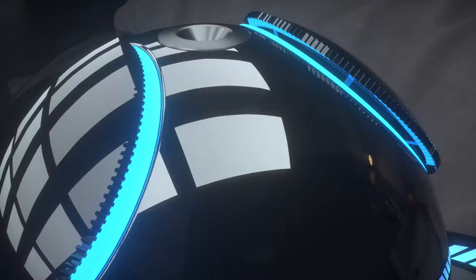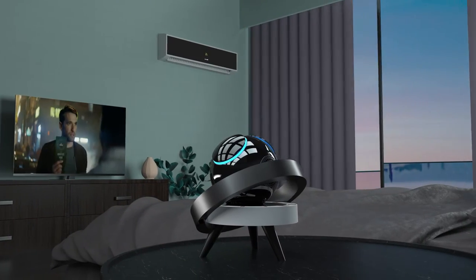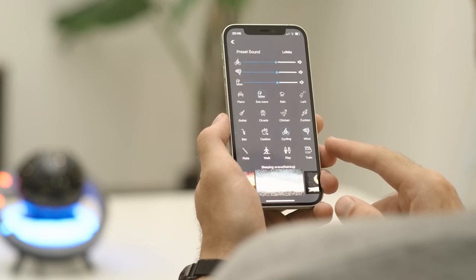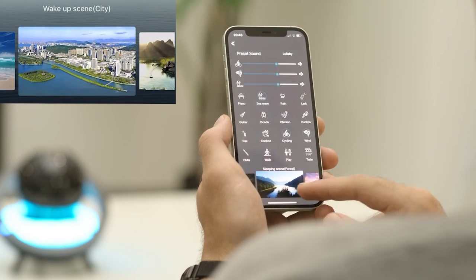HooHoo also includes IoT integration, so you can activate your smart devices from the comfort of your own bed, 3D hi-fi Bluetooth sound, and 10 million magic lights. Control it via app or voice through six sleep aid modes, and six more to gently wake.